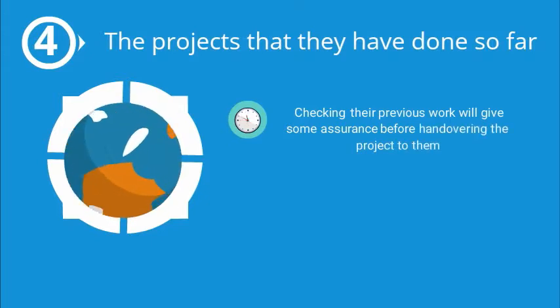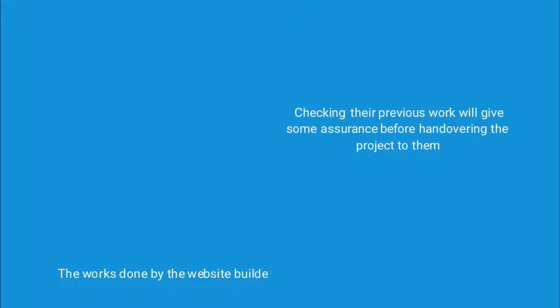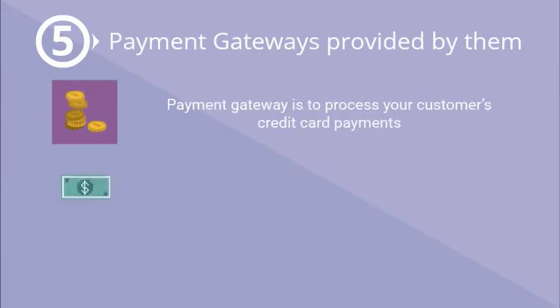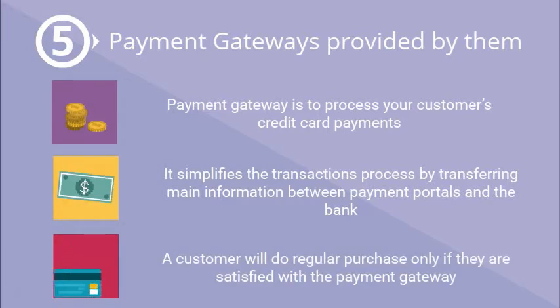Check the projects they have done so far. Checking their previous work will give some assurance before handing over the project. The work done by the website builder will give you clarity about their work strategy.